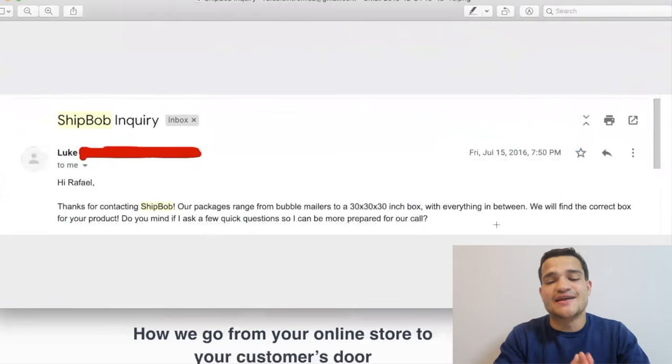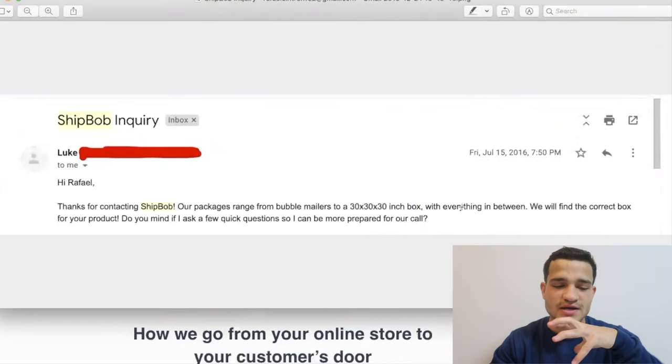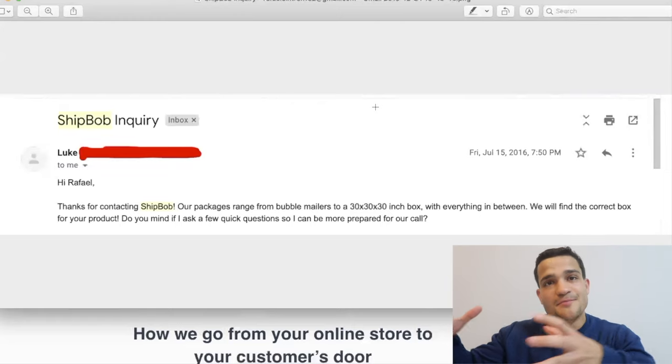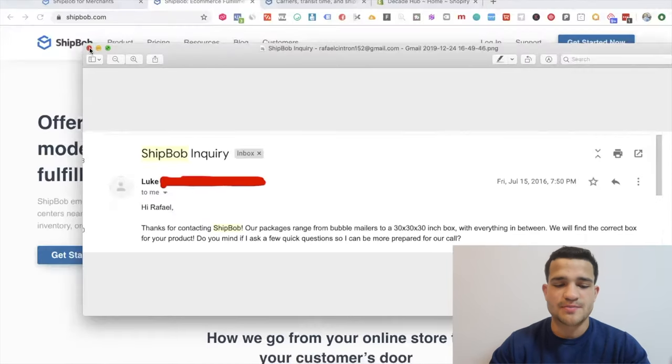ShipBob is really for people that are already making money and looking to scale. That's why I don't talk too much about it — since a lot of beginners watch my content, I don't want to tell you to go buy a bunch of products from a supplier and send them to ShipBob if you don't have the skills yet. But if you do, ShipBob is a great option.